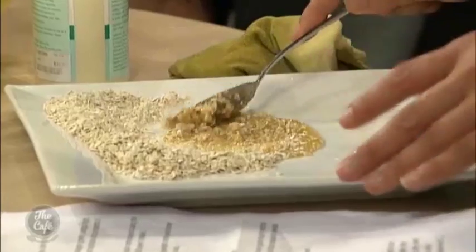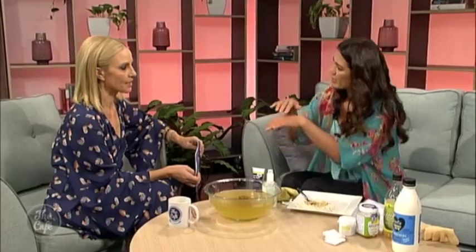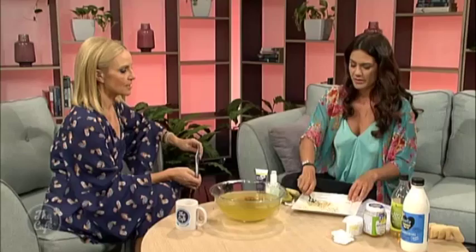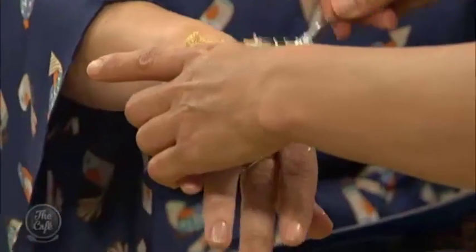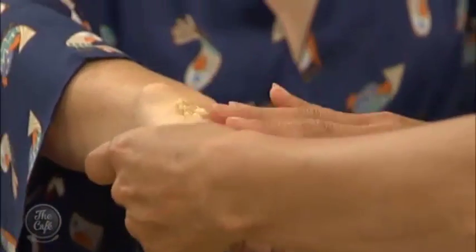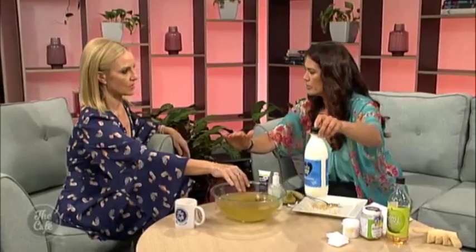I've mixed oatmeal, and we've got honey, and then you can use pawpaw or kiwifruit because those are natural enzymes which break down the top skin layer. Give me your hand — you could probably have it for a snack afterwards, actually. You could just have it for breakfast! If you put it on your face it's a mask and you can lick it off, which is lovely. And I've brought a couple of things that you can add in.